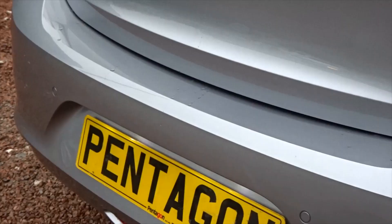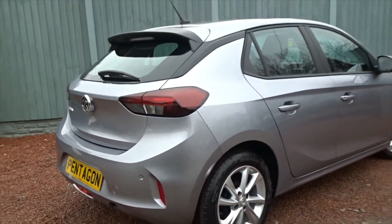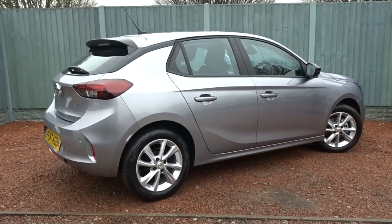It also stows neatly under the boot floor as a space saver spare wheel. This particular model also features rear parking sensors. It's a really stylish looking car from every angle, and extremely practical with the five-door hatchback arrangement.